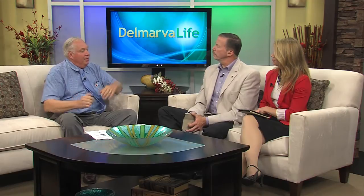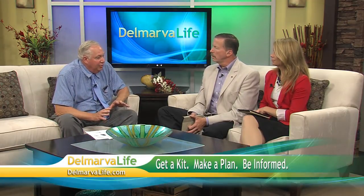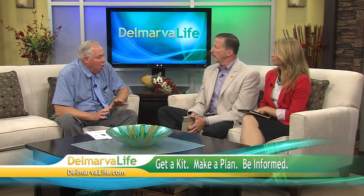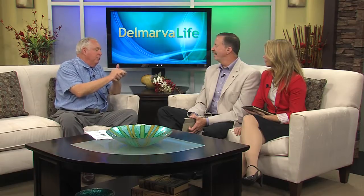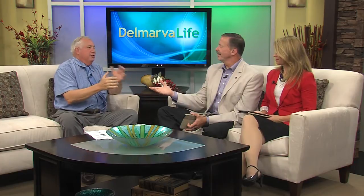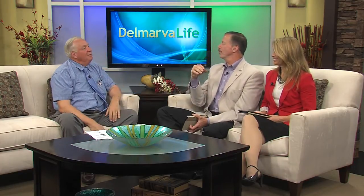And then the third one is: keep informed. One thing I have come to understand is that the emergency management people in all the lower shore counties are very, very competent people. They are not people that react inappropriately in a panic because something's coming. These are very thoughtful people who know what it means for people to evacuate. Be informed. Trust them. That's John Culp, Executive Director of the Lower Shore Chapter of the American Red Cross.